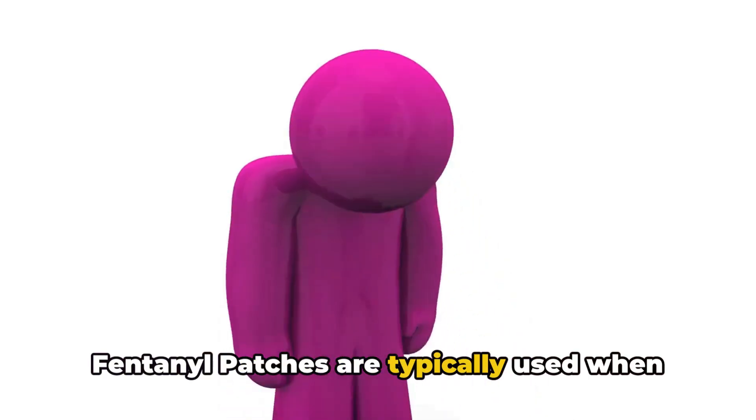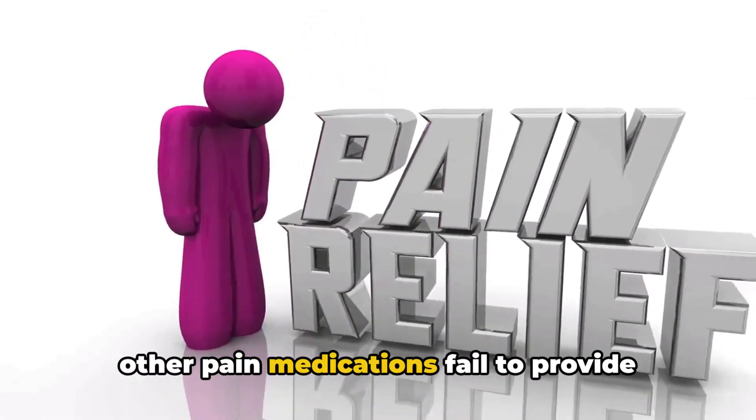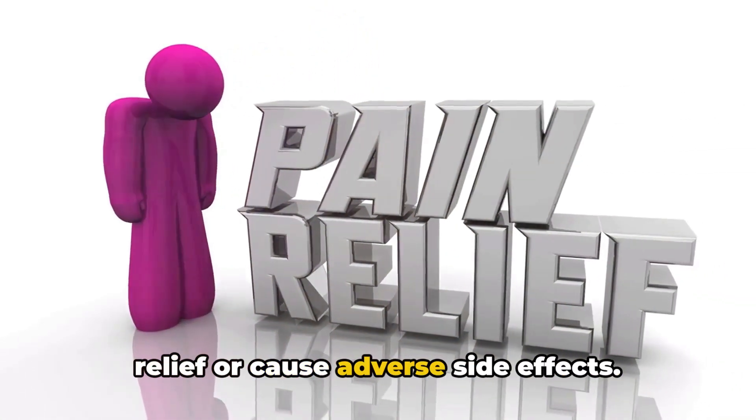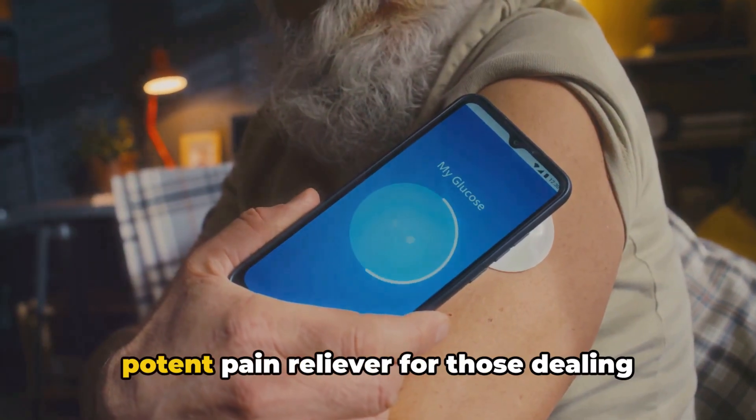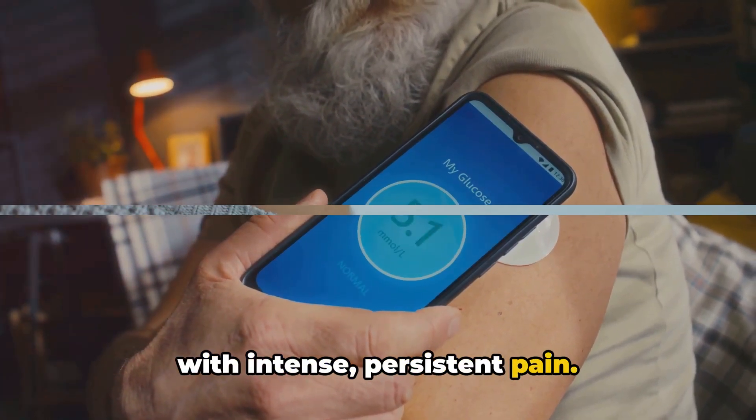Fentanyl patches are typically used when other pain medications fail to provide relief or cause adverse side effects. In essence, a fentanyl patch is a potent pain reliever for those dealing with intense, persistent pain.